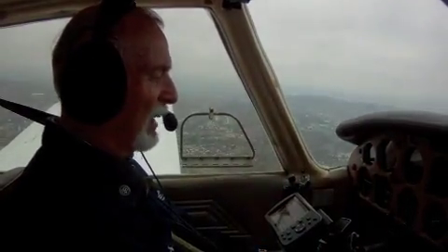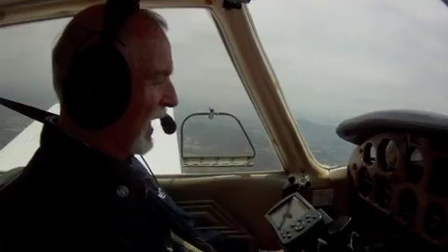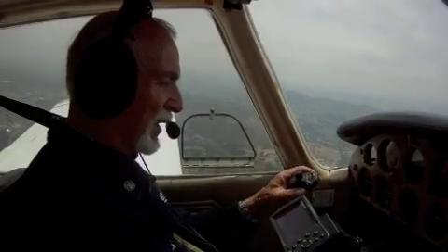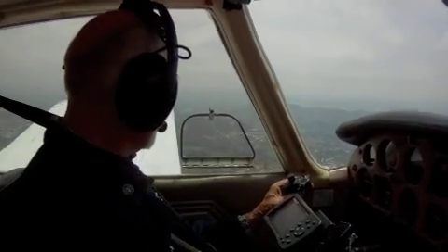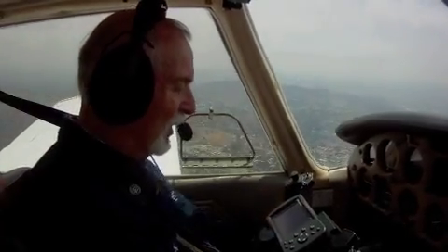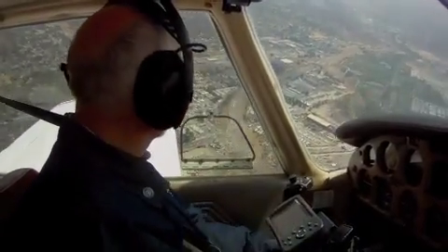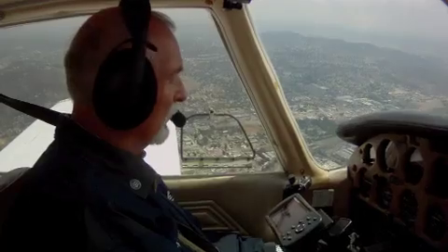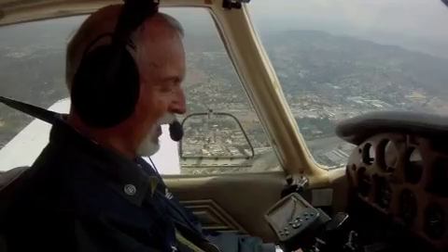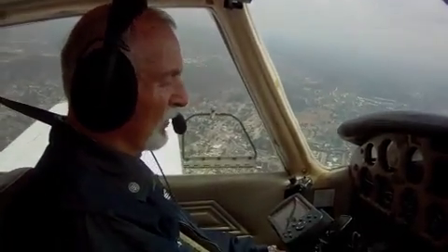It has the STEC-30 autopilot, which allows me to fly hands-off most of the time. I'm using the heading bug, but I can put it on the GPS. Even though this is a portable GPS, it is hooked into the STEC-30 autopilot and is legal, although it can be disconnected. It's switchable on and off. That's a Garmin 296, yep.